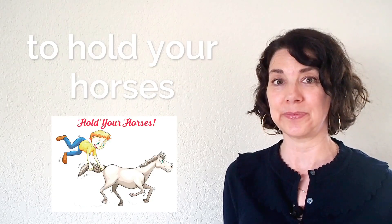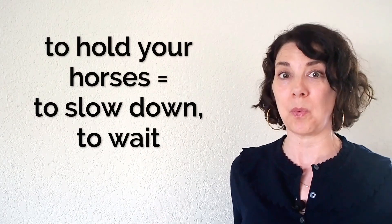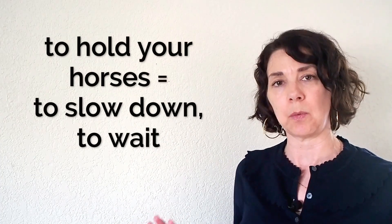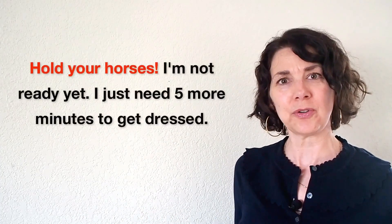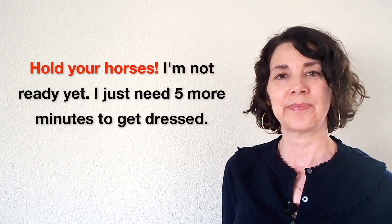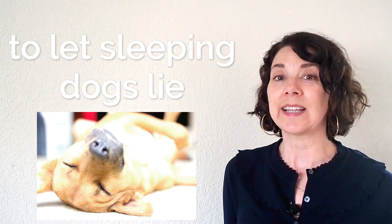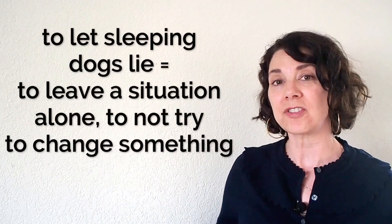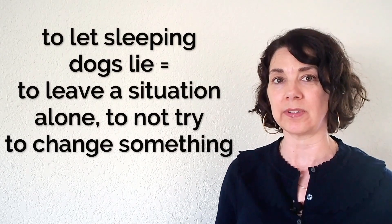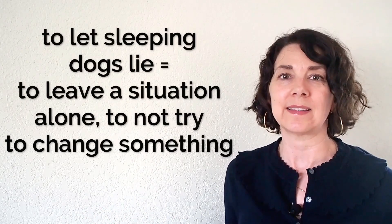Number two: hold your horses. Hold your horses means to slow down or to wait. We use this idiom a lot if someone seems to be overly excited to do something. For example: hold your horses, I'm not ready yet, I just need five more minutes to get dressed. Number three: to let sleeping dogs lie. To let sleeping dogs lie means to not try to change the situation, or to leave something alone — don't stir something up, just leave it alone, it's okay the way it is.